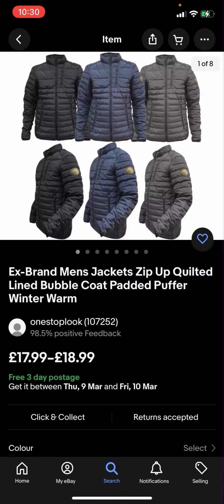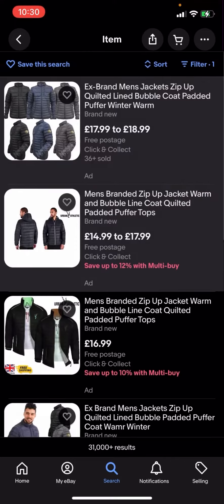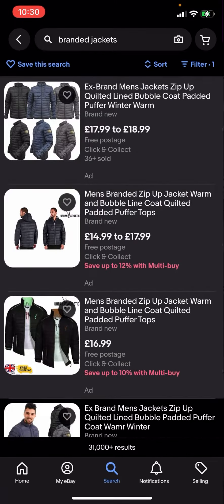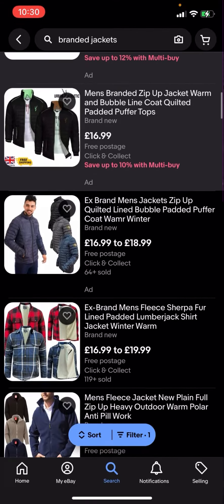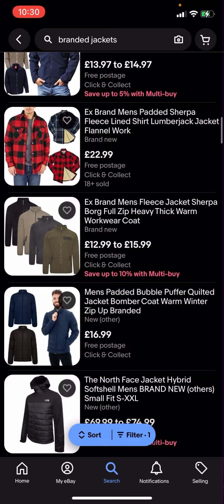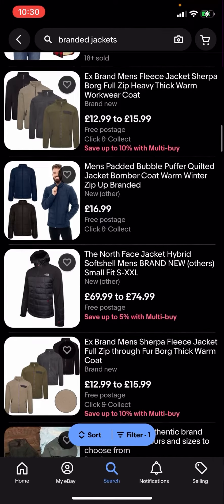You can see that all of these results are free postage. This one for example is free three-day postage, this one is free postage. So all the jackets here are completely free postage and you no longer have to pay any postage for them.